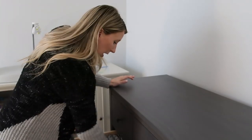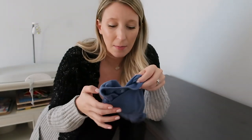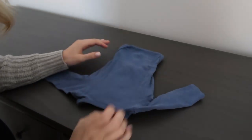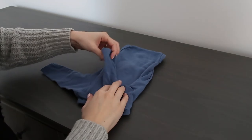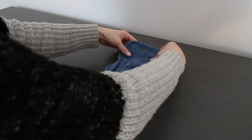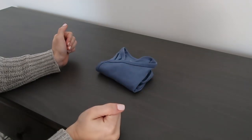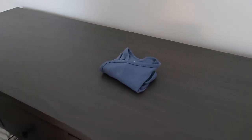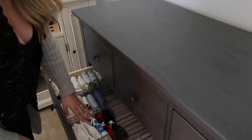For onesies — because the newborn ones are so tiny — I fold them a little differently. Place the onesie face down, fold over each sleeve so they're tucked in, fold the bottom up first, then fold the top over it so the top is facing you when you put it in the drawer. It fits right in there. Short-sleeve onesies are folded the same way.